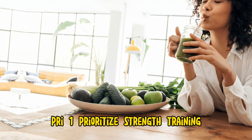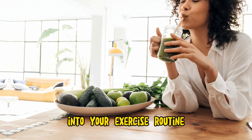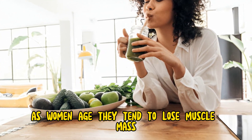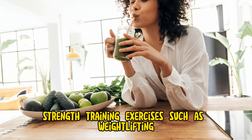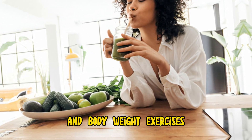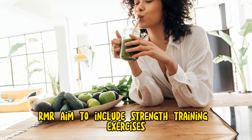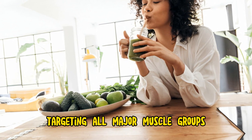Tip 1: Prioritize strength training. Incorporating strength training into your exercise routine is crucial for increasing metabolism and preserving lean muscle mass. As women age, they tend to lose muscle mass, which can slow down metabolism. Strength training exercises such as weightlifting, resistance band exercises, and bodyweight exercises help build and maintain muscle mass, leading to a higher resting metabolic rate (RMR). Aim to include strength training exercises at least two to three times per week, targeting all major muscle groups.